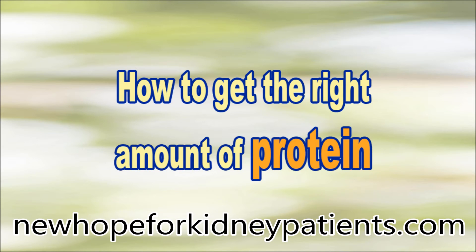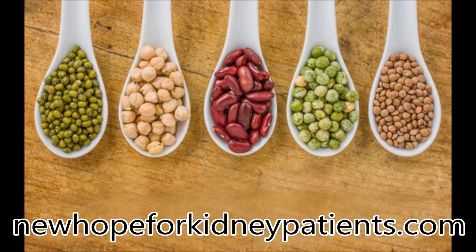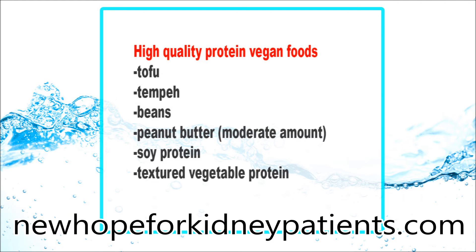How to get the right amount of protein in a vegetarian diet. In order to reduce the quantity of waste products generated from digestion, the primary source of proteins should provide high-quality protein. These foods will provide enough high-quality protein and are suitable for vegans: tofu, tempeh, beans, and peanut butter.